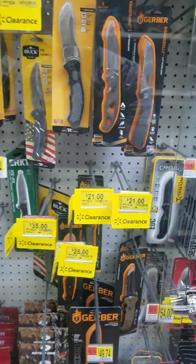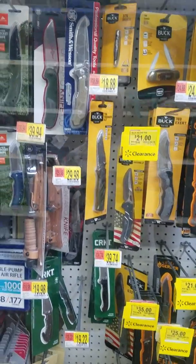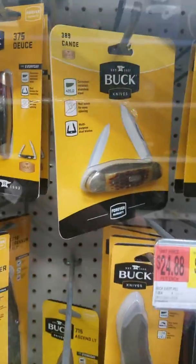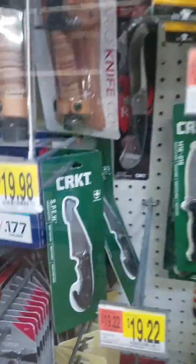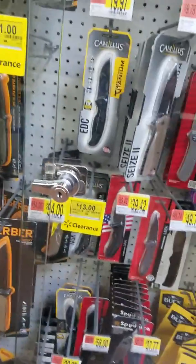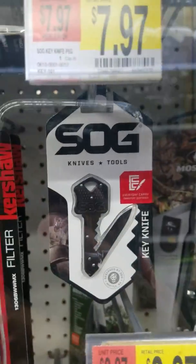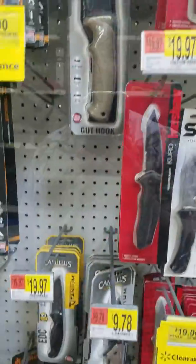With like Smith & Wesson, Bushmaster, Remington, Colt — those are names you can trust. It's like in the knife world: Buck, good product; Gerber, always good; CRKT, definitely good; SoG, definitely. I'm going to pick this up too — it has a little blade inside of a key, so I'm definitely going to pick that one up.